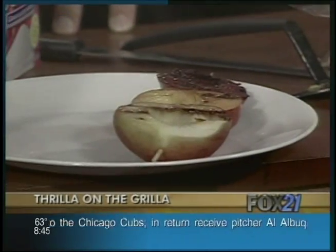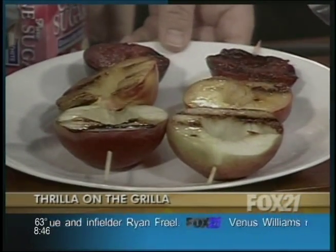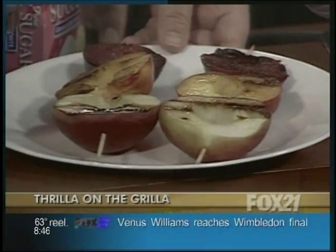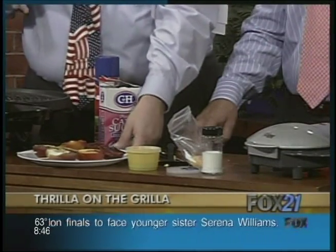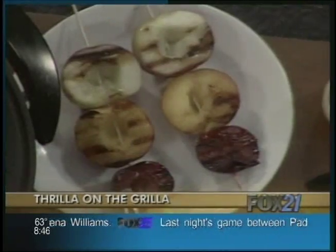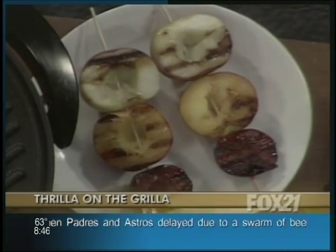That actually does look pretty good. Kind of love a grilled peach. Apparently the reviews on the Food Network website — if you go to foodnetwork.com and look for the grilled fruit kebabs — the rave reviews are saying it's a really healthy alternative. People are saying they're not going to go back to cake and ice cream. So we thought we'd share that.